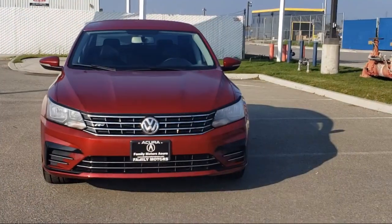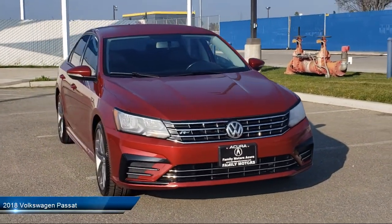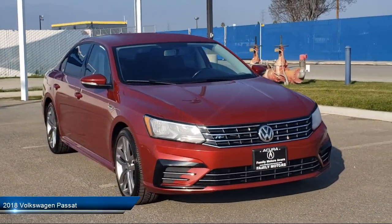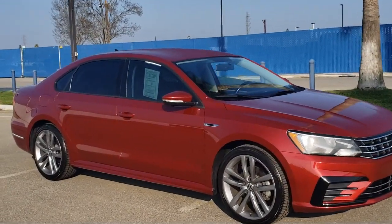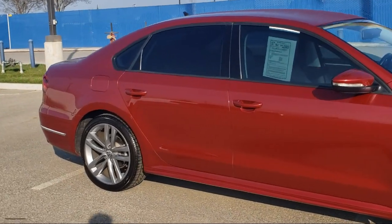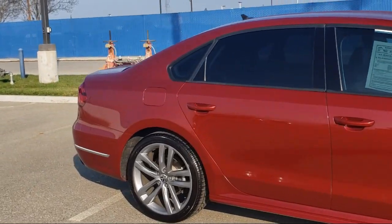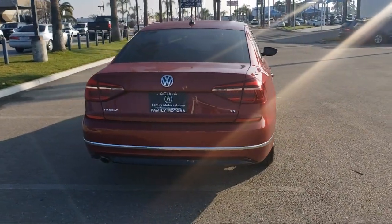It comes equipped with smart device integration, Apple CarPlay, side head airbag, blind spot monitor, leather wrapped steering wheel, cross traffic alert, keyless entry, powerful and efficient turbocharged engine, Bluetooth smartphone integration, MP3 player, and has less than 70,000 miles on the odometer.